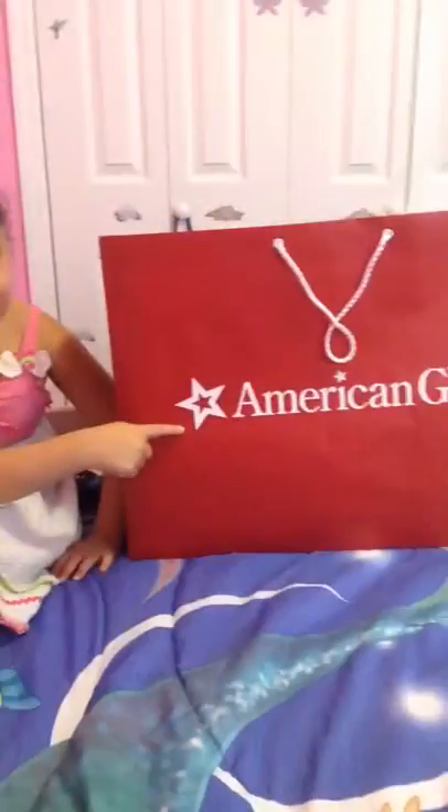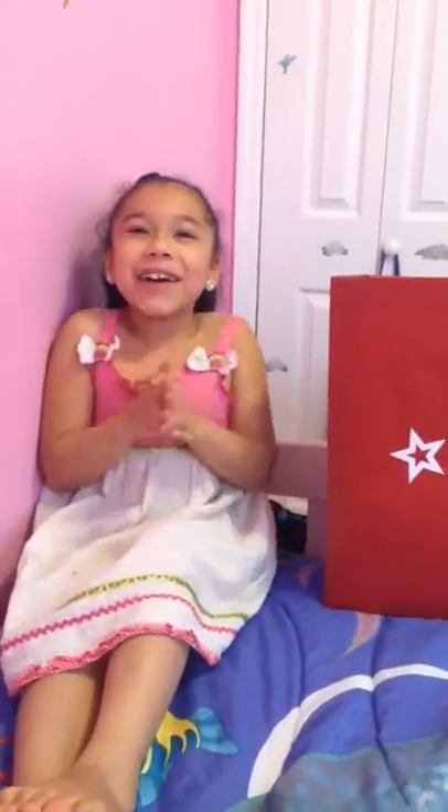Hi guys, my name is Jalen and my mom and dad brought me to the American Girl store. Here it is. I was so excited that I went to scream.